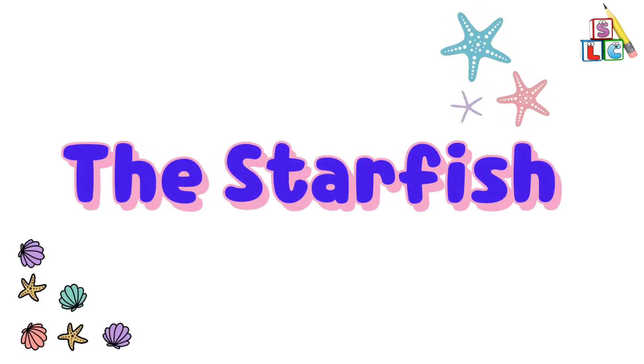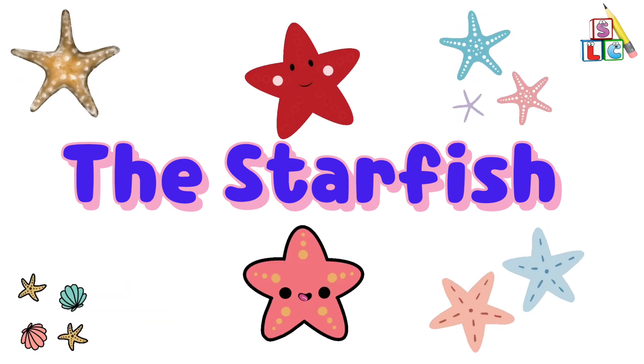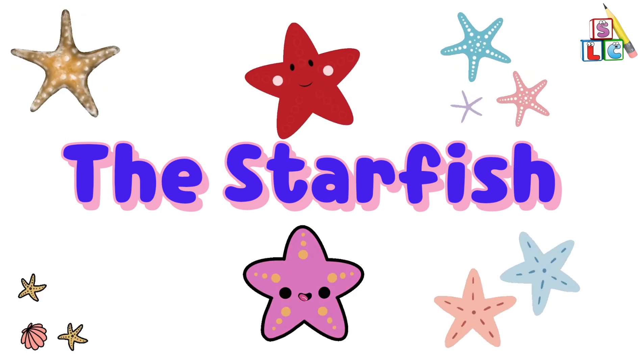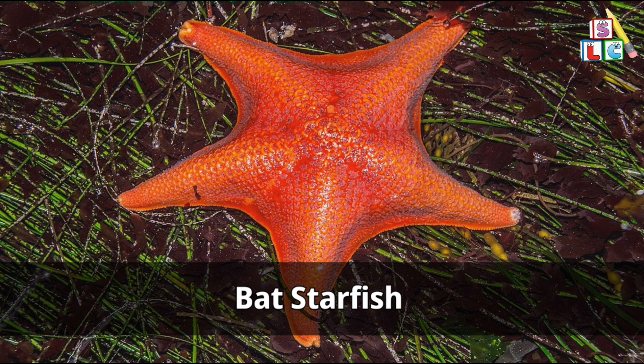The starfish. Hello kids! In this video you're going to learn different types of starfish. Please watch the video till the end. Let's get started. Bat starfish.